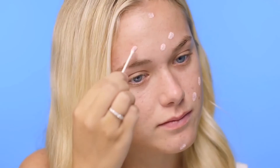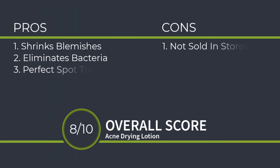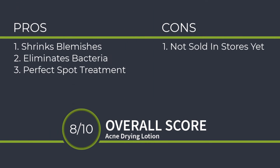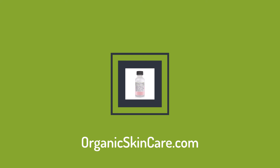Buy this amazing drying lotion today at OrganicSkinCare.com. OrganicSkinCare.com. Thank you.